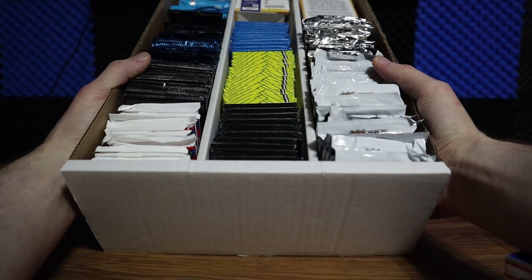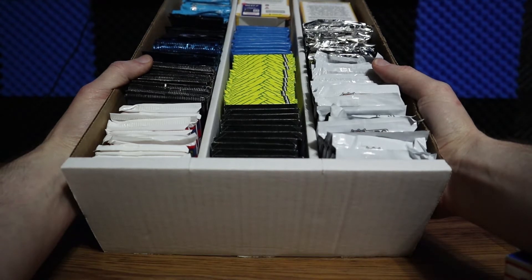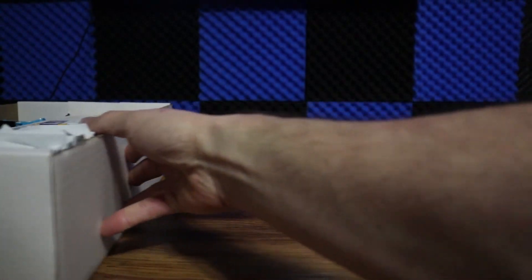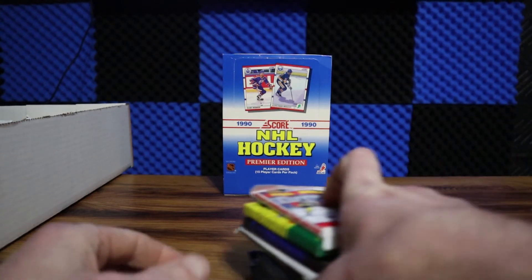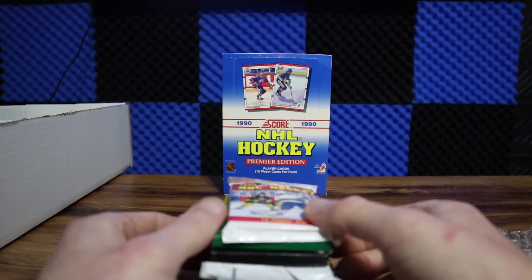Anything from 1990 to 95 is in here — tons of different manufacturers. Anyways, leave a comment down below: what's your favorite video that I've posted so far? Now let's rip some packs. I'll show off the contents — there'll be two of each pack in the box, so 22 total.